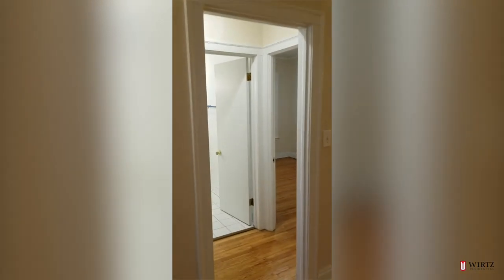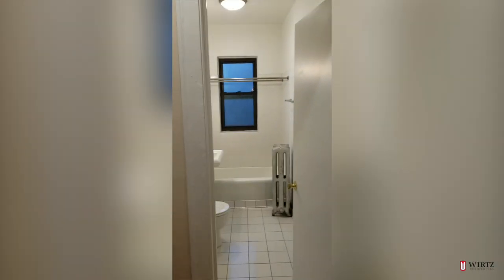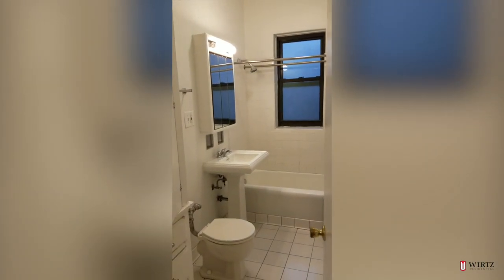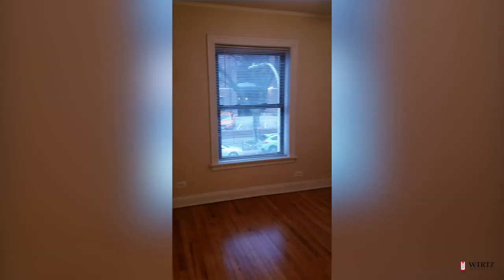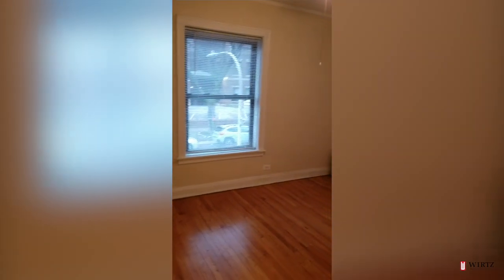Two separate bedrooms with a bathroom in between. Newer windows throughout — those were installed last year.